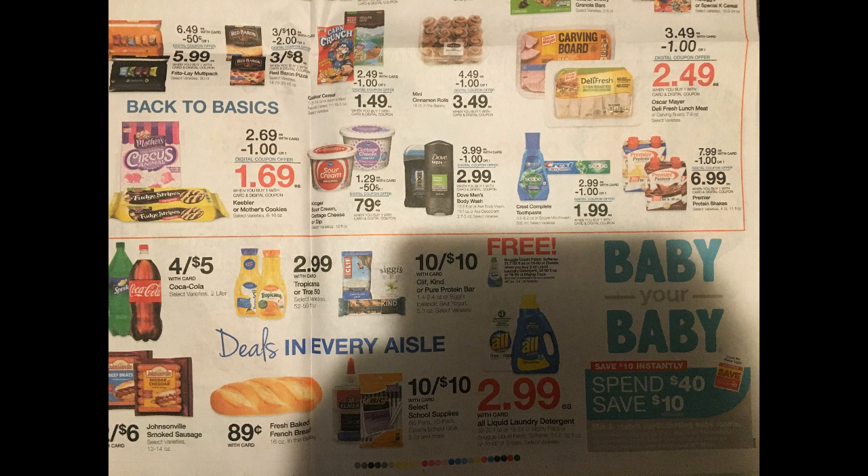Apologies again for the glare — I just need to find better lighting. Frito-Lay multi-packs are $5.99, Red Baron pizzas are three for $8, Quaker cereal or Mom's Best Natural cereal is $1.49, mini cinnamon rolls 16-count in the bakery are $3.49, Oscar Mayer deli fresh lunch meat is $2.49, Keebler or Mother's animal cracker cookies are $1.69, and Kroger sour cream, cottage cheese, or dip is 79 cents. Dove Men's body wash, Axe body wash, or Axe deodorant is $2.99. Crest mouthwash or toothpaste is $1.99 with dollar-off coupons coming in the P&G insert. Premier protein shakes are $6.99. That wraps up the five times digital items.